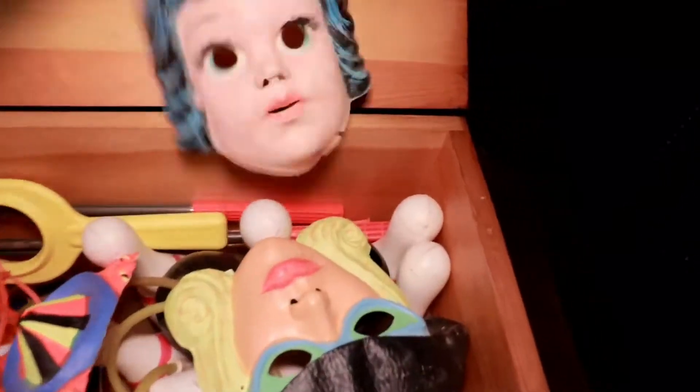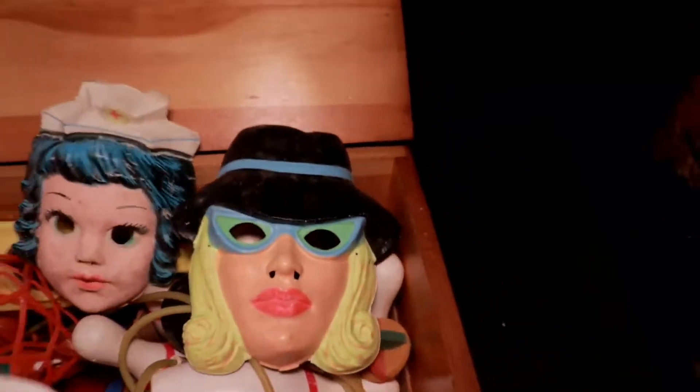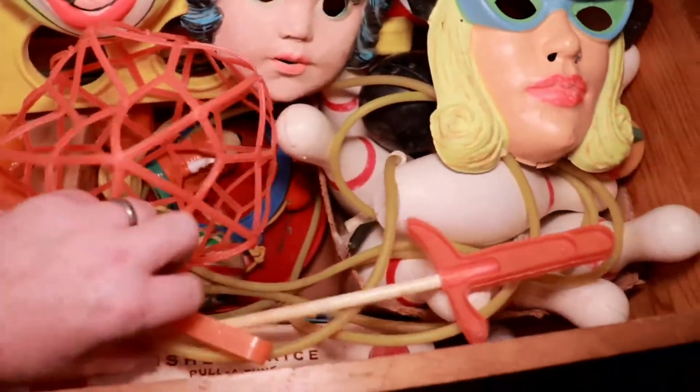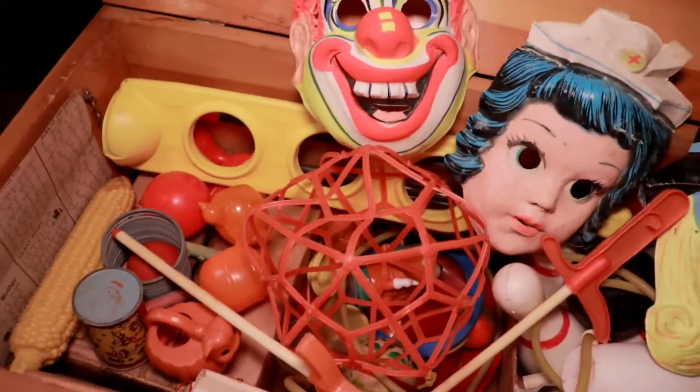Got some vintage Halloween masks — it's like a nurse, a spy, and a clown. And some more vintage Bishop Pride school toys. Nothing spectacular but some fun stuff.